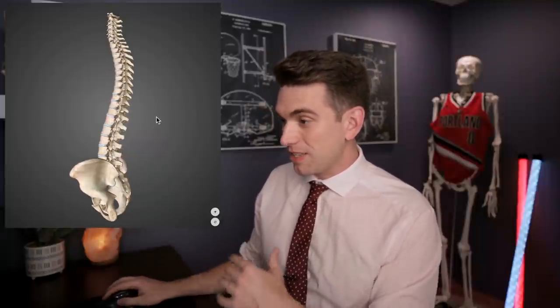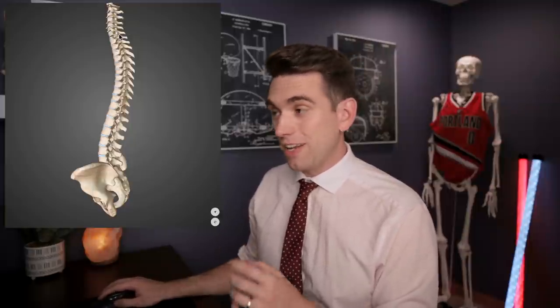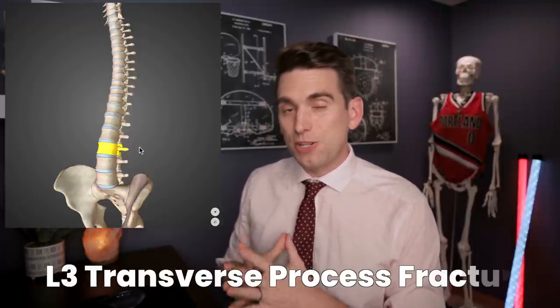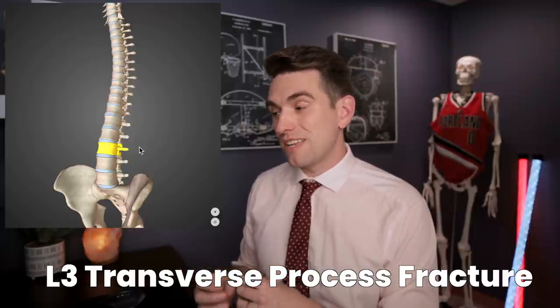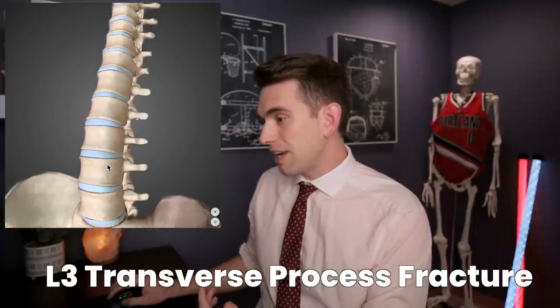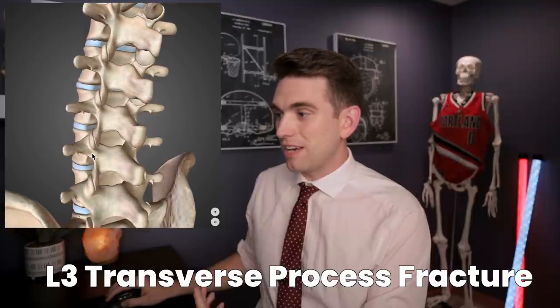Diving right into our anatomy of the spine, this is our entire spinal column. We have the cervical vertebrae in the neck, the thoracic vertebrae in the mid portion of the back, our lumbar vertebrae down in the lower back, and then our sacrum and pelvis. In the lumbar spine we have five vertebrae, numbered one through five from top to bottom. McCollum's fracture is reportedly a transverse process fracture, non-displaced, at L3.